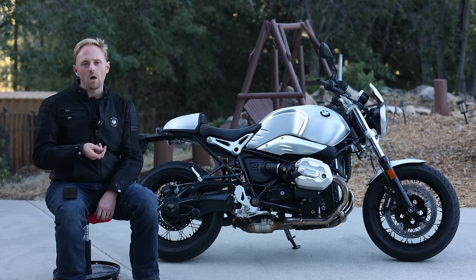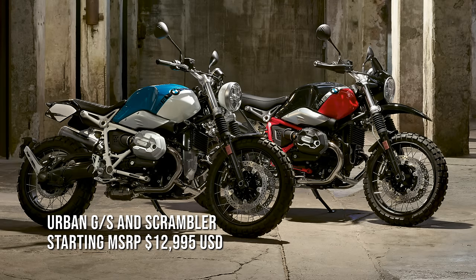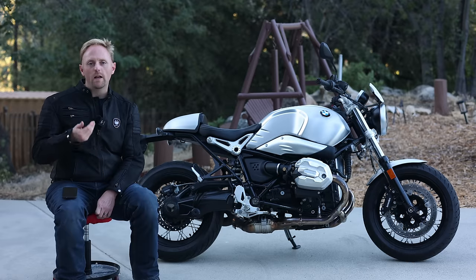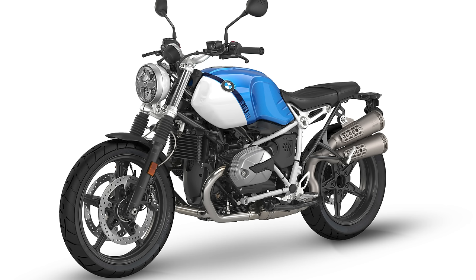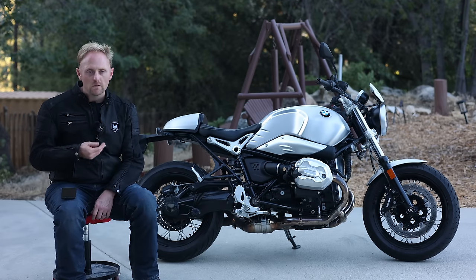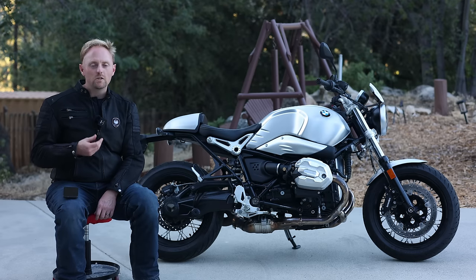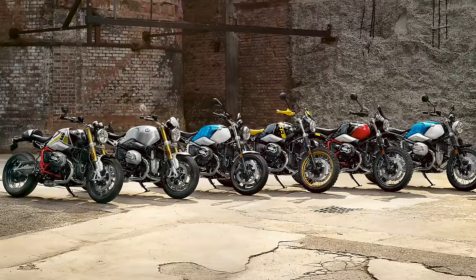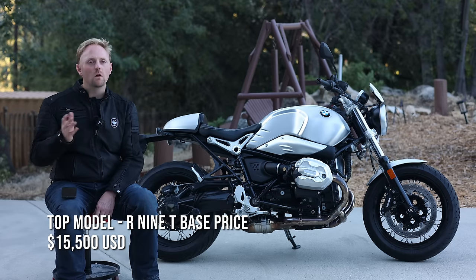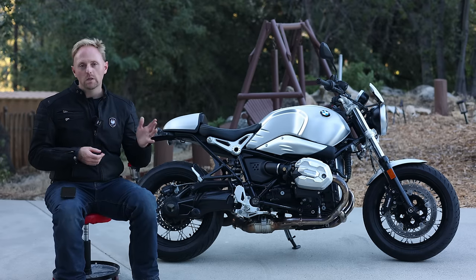Above the R9T Pure in the lineup, you have two models: the Urban GS and the Scrambler. The Urban GS has the raised high-front fender, a 19-inch front wheel, and GS-inspired styling. The Scrambler also has that off-road style and uses the 19-inch front wheel. Both start at $12,995 US base price. At the top of the range is simply called the R9T — no Pure, nothing after that. You get adjustable upside-down forks and better overall equipment. That bike starts at $15,500, and playing around on BMW's website, you can get it almost all the way up to $20,000 with options.